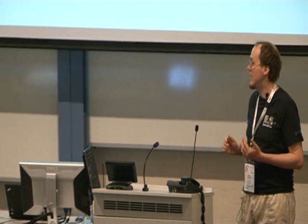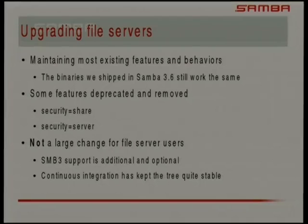We have upgraded the file server so you can upgrade from Samba 3.x to Samba 4 and things still work. We have removed two features that were millstones around our neck. We got rid of security equals server, which is a way of passing through authentication in a 'just trust that guy' model — we don't think that's secure in a modern network. Security equals share matched the networking model from almost two decades ago, hasn't been used in Windows in a very long time, and we finally got rid of it.